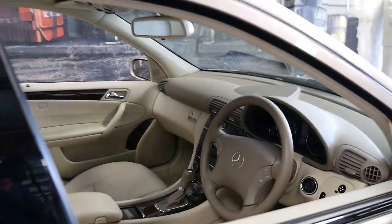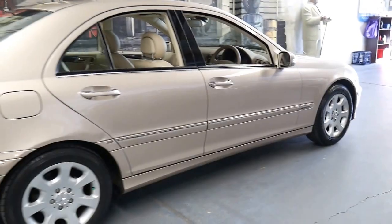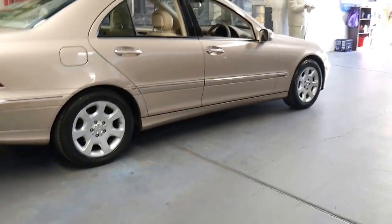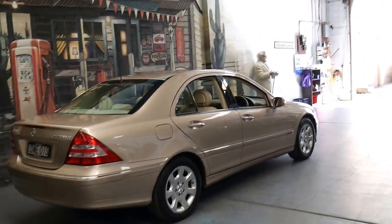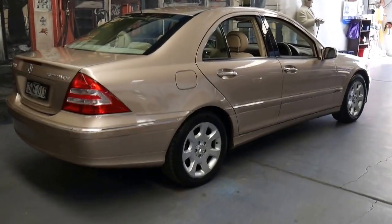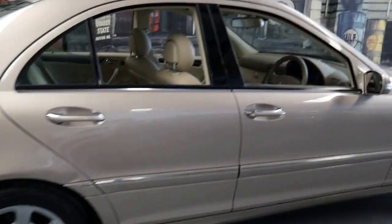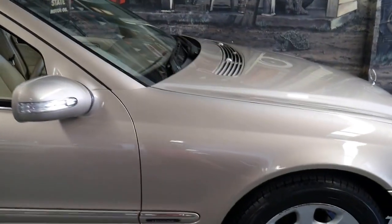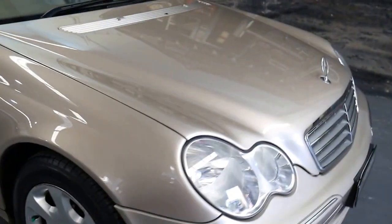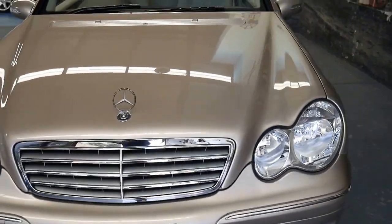Unfortunately with so many of these low kilometre cars we see that they just don't get serviced. People say, well I'm only doing a few thousand kilometres a year, I can drive it for 15,000 kilometres between servicing. That may be the case, but the interval is 15,000 kilometres or 12 months — that doesn't mean you choose which one, it means as a minimum you've got to service it every 12 months or 15,000 kilometres. And it looks like they've definitely done that with this car, which is very nice to see.